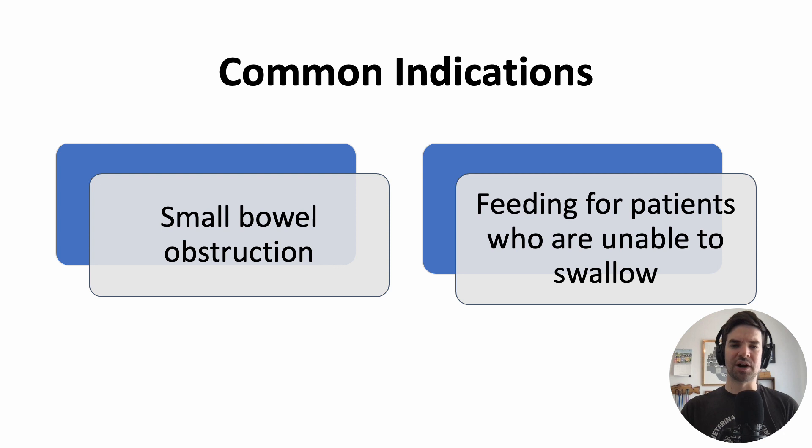Most often, especially on internal medicine, the reasons why you'll see an NG tube being ordered are small bowel obstruction — although maybe even more common on surgery — or for patients who are unable to swallow. For example, if somebody's had a large stroke and they're no longer able to swallow, you might put an NG tube in that scenario.